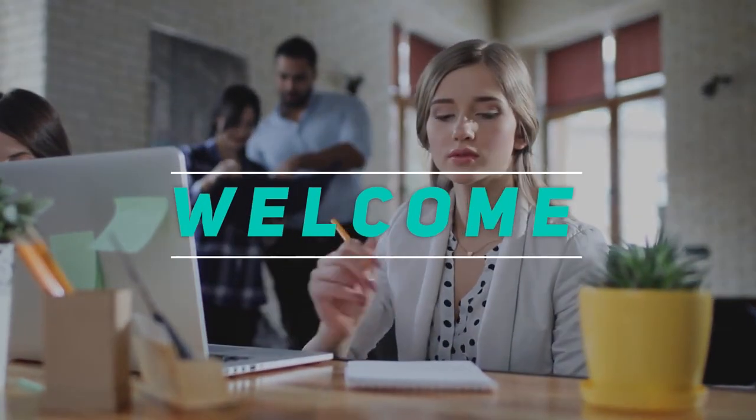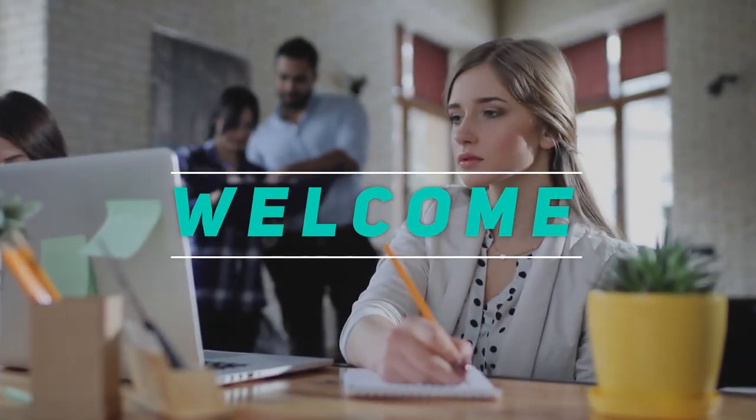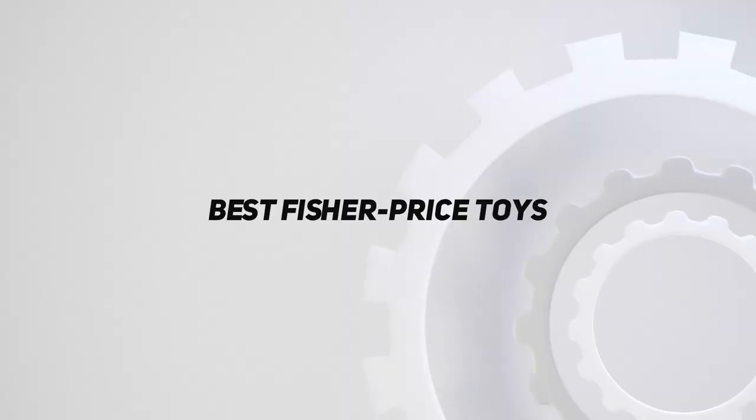Hey, welcome back to my channel. In this video, I'm gonna talk about Top 5 Best Fisher-Price Toys.